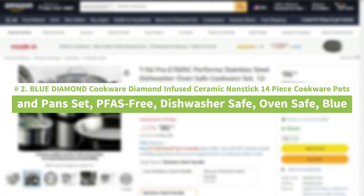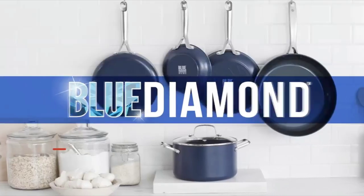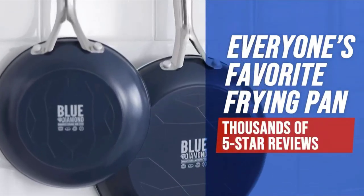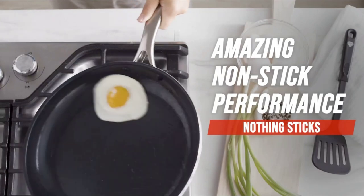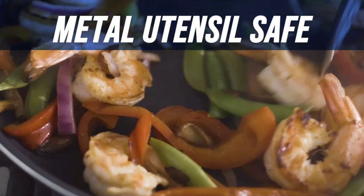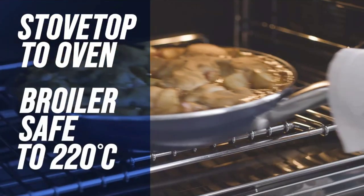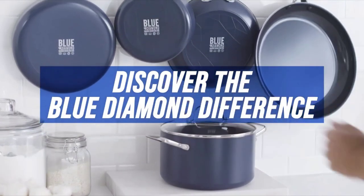Number 2: Blue Diamond Cookware Diamond Infused Ceramic Non-Stick 14-Piece Cookware Pots and Pan Set, PFAS-Free, Dishwasher Safe, Oven Safe, Blue. Each pan features Blue Diamond's signature diamond-infused coating, which is 5x harder and 10x longer lasting than traditional non-stick and metal utensil safe. Diamonds are 4x more heat conductive than copper, so Blue Diamond heats up faster and cleans up easier. Each pan is toxin-free and manufactured without PFAS, PFOA, lead, or cadmium. Glass lids are oven safe up to 425°F. Blue Diamond frying pans feature a warp control base for extra strength. Riveted stainless steel handles provide a sturdy and secure grip. Dishwasher safe. Oven and broiler safe up to 600°F. Set includes: 7-inch and 9.5-inch frying pans, 2.5 QT saute pan with lid, 2 QT and 3 QT sauce pans with lids, 5 QT stock pot with lid, 1 stainless steel steamer, and 3 multi-purpose black nylon cooking utensils.